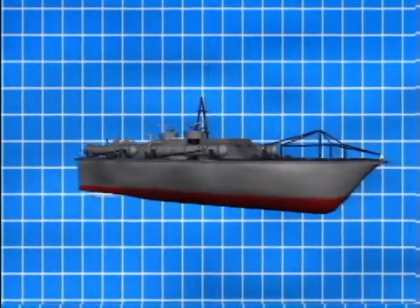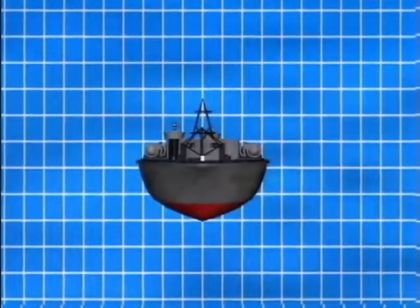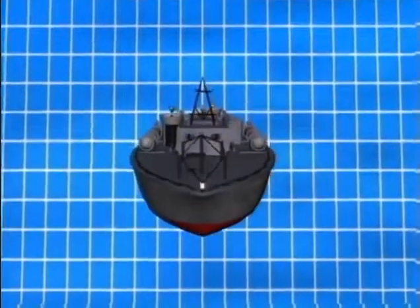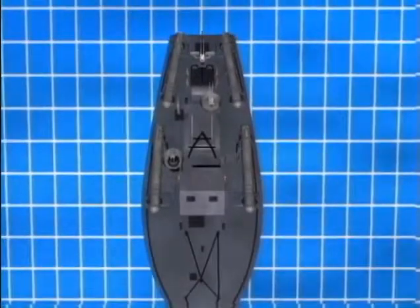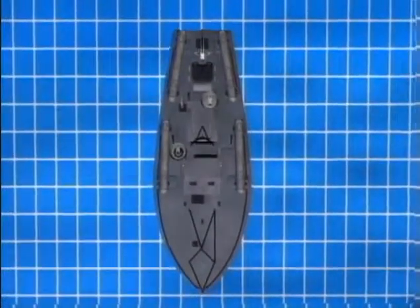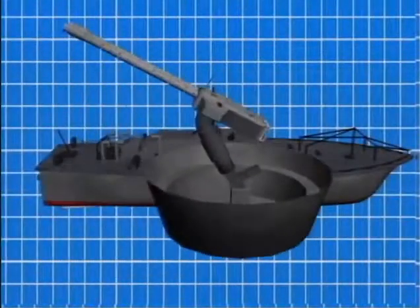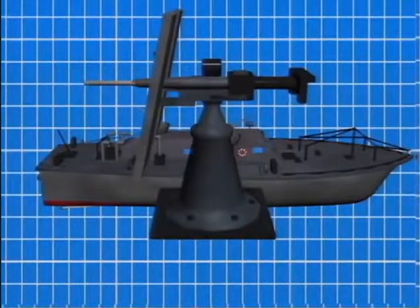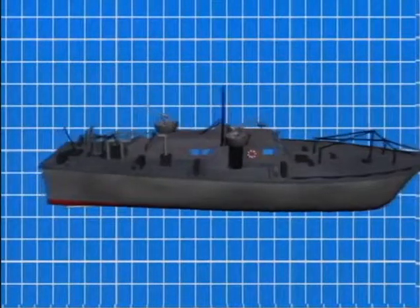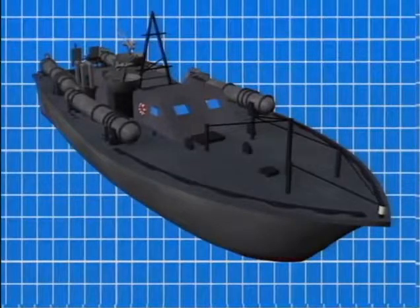Constructed of wood and able to make speeds of up to 40 knots, the PTs were standardized into models ranging between 77 and 80 feet in length and 20 feet wide. Weighing 50 tons with a range of approximately 500 miles, they were manned by two officers and 8 to 10 men. They carried two twin .50 caliber machine gun mounts. Later, a 20-millimeter cannon was placed on the stern of the 80-footers, and the heart of a PT's armament was its torpedoes — carrying between two and four torpedo tubes.